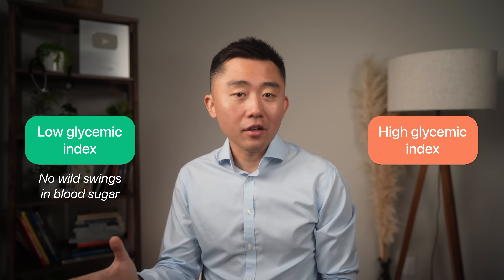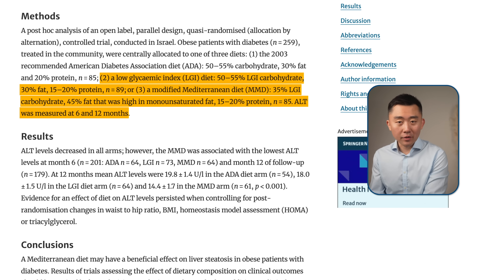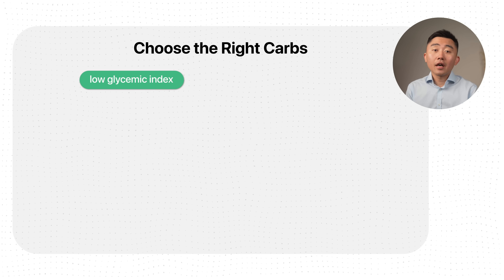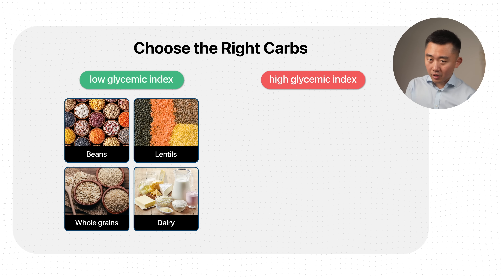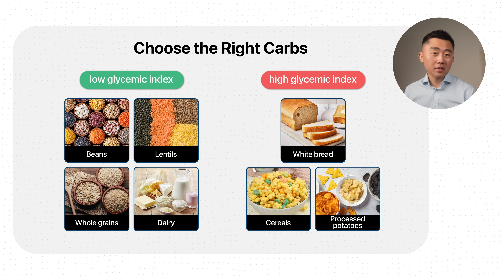You want to prioritize carbs with a low glycemic index, meaning they do not cause wild swings in your blood sugar. A study compared the effect of low glycemic index versus high glycemic index carbs on the liver and found that consuming lower glycemic index carbohydrates produced greater improvement in liver markers. That looks like getting more carbohydrates from legumes — beans and lentils — whole grains, and dairy, while staying away from high glycemic index carbohydrates like white bread, most breakfast cereals, and processed potatoes like chips.